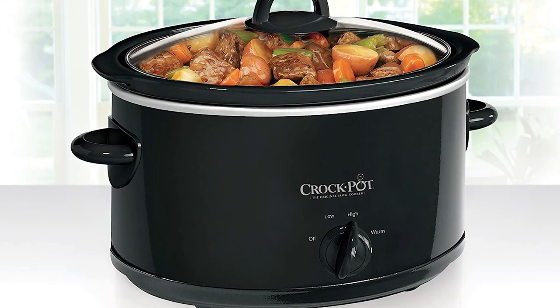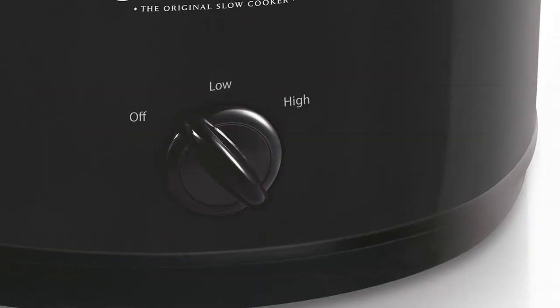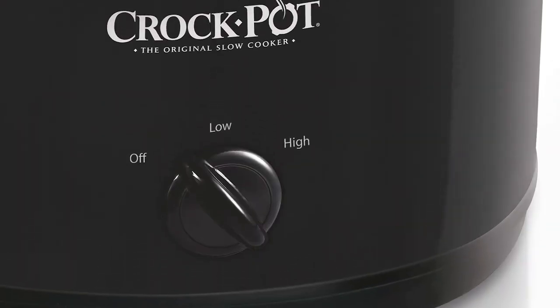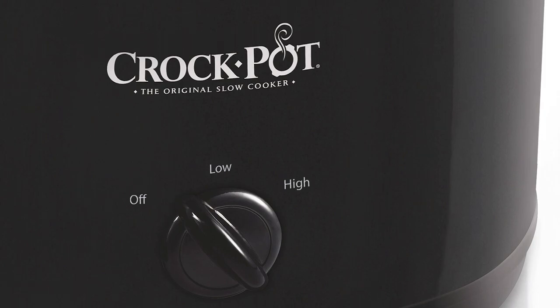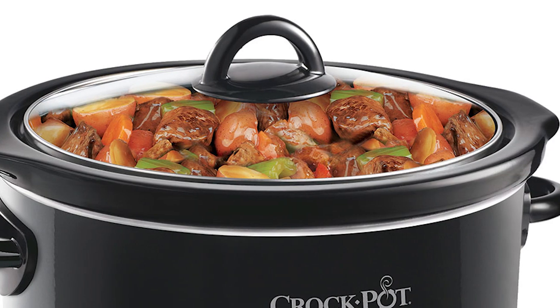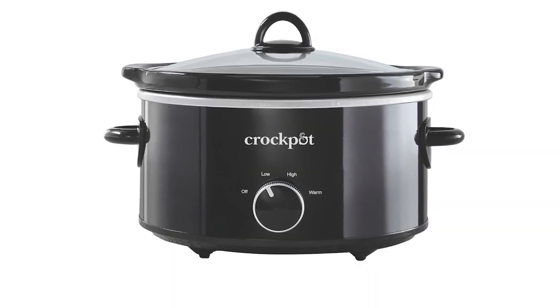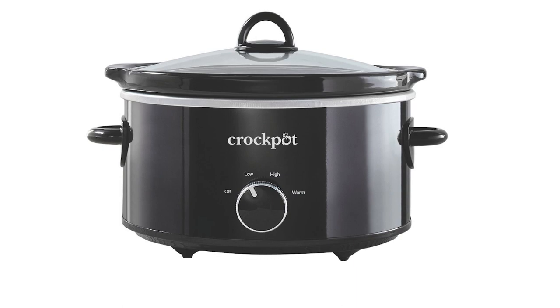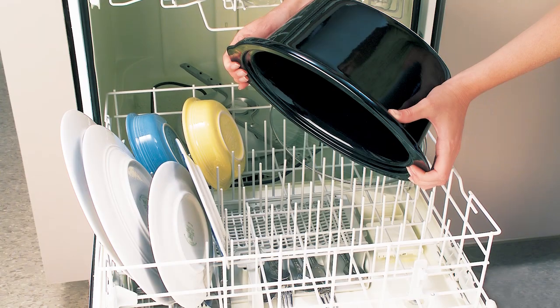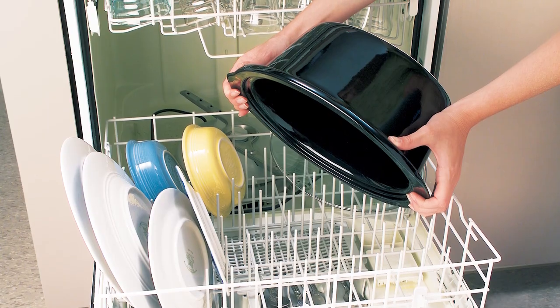Simply put the stoneware into the heating base, add your ingredients, and cover it up. Plug in the power source, choose the right temperature, and it will cook your food superbly. This 12x17x12-inch slow cooker is definitely a must-have because it's a cost-saving unit that serves delicious, satisfying meals to your loved ones every single day. The stoneware and lid can be washed manually with hot soapy water or in a dishwasher.